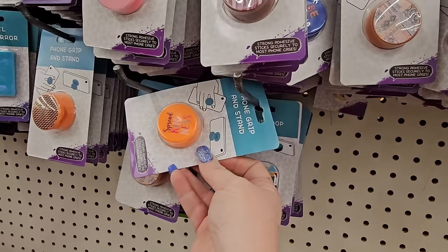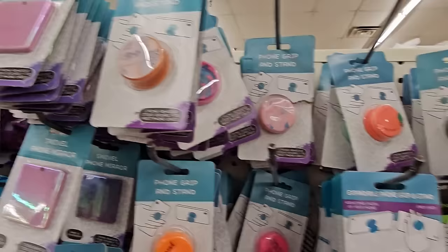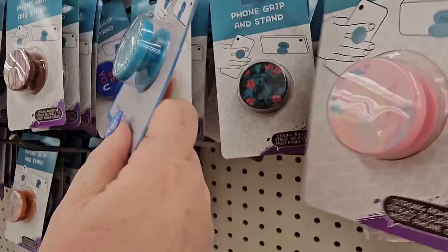This is cool — it says 'Spread Kindness' and it's a pop socket. They've got a whole selection: a pineapple one that says 'Be Bold,' a blue one, a tie-dye one with blue glitter, a whole bunch of different options for $1.25.